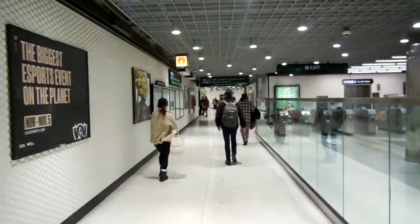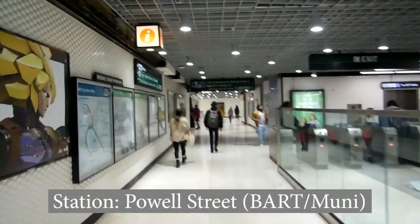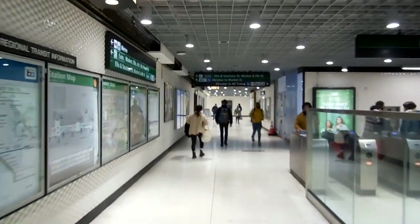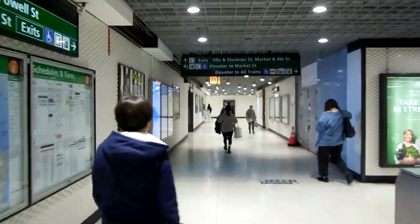Welcome to my trip report. Right now, we are at the Powell Street BART and Muni Metro Station, and we are headed for the Union Square Station on the Muni Metro.